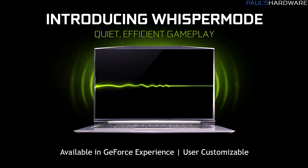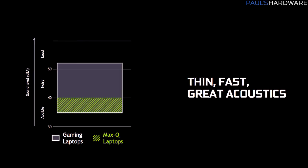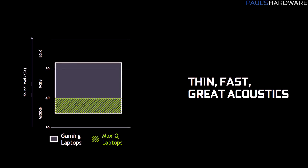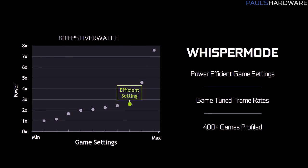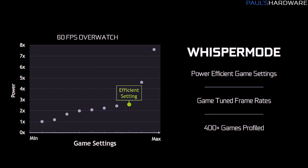One final option for Max-Q notebooks is Whisper Mode — an even quieter mode that reduces power consumption even more for sub-40 DBA gameplay. In most environments with a noise floor above 40 DBA, you won't even hear the notebooks at all. For Whisper Mode, they use frame rate targeting in the 40 to 60 frames per second range, since the priority in this case is quiet gaming versus performance.